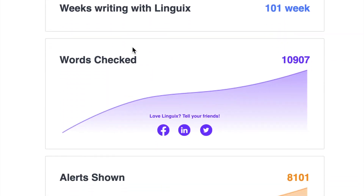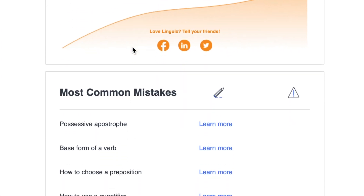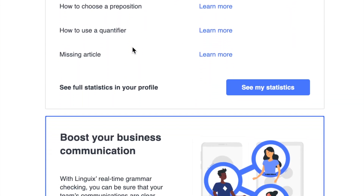Linguix also provides personalized email reports to help you understand the weak points in your grammar. This is especially helpful for non-native English speakers.